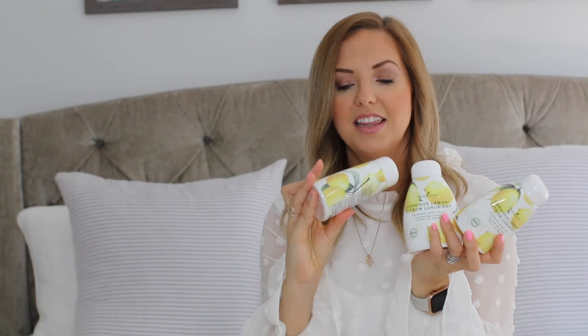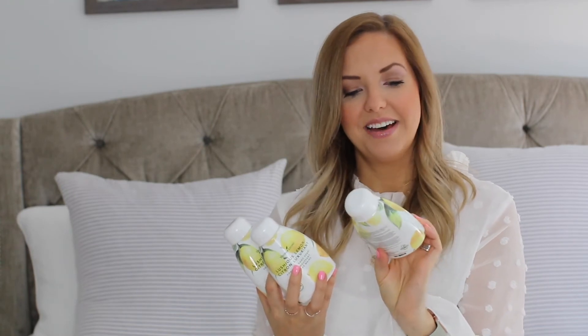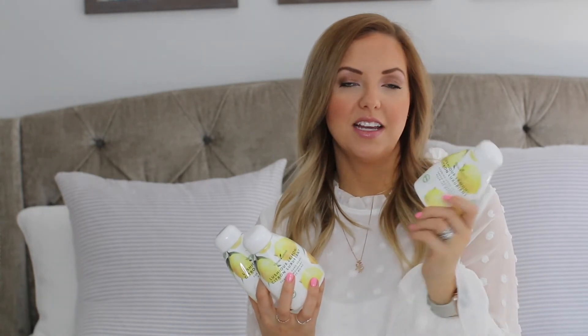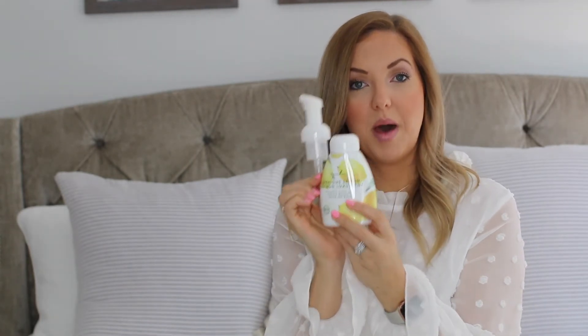Next up is one of my favorite products of all time — the Young Living Luscious Lemon foaming hand soap. This stuff is to die for. It smells like limoncello — so fresh and summery. I have these in every bathroom of the house now, so it's nice to have some backups. You can get them in three-packs, singles, or you can just get the refill bottle. They also come with a foaming hand soap pump for the top.